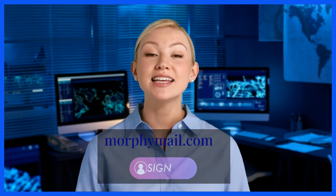Ready to elevate your business with Morphemail Cold Email Marketing Suite? Visit morphemail.com and sign up today.